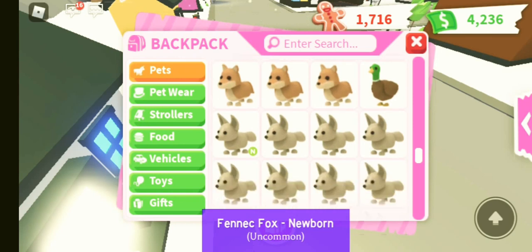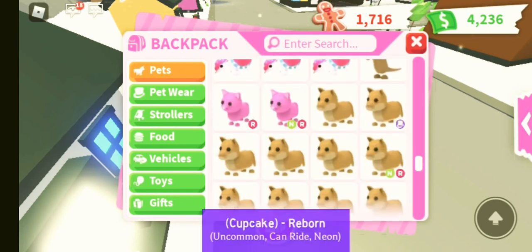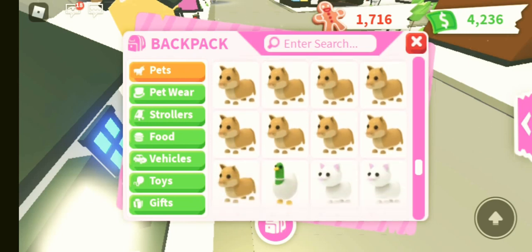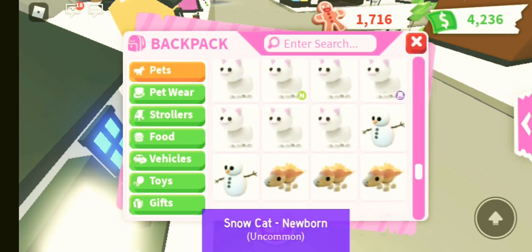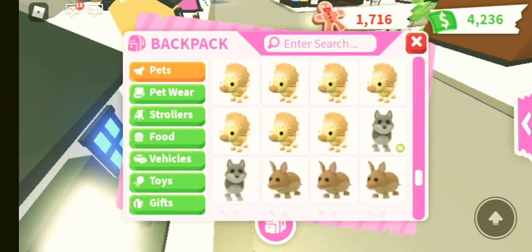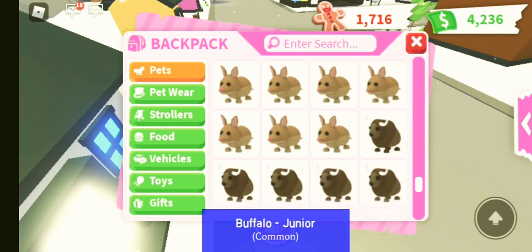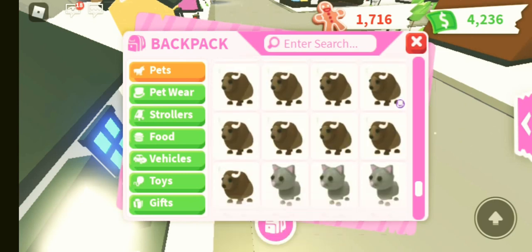We've got quite a lot of dingoes, fenix foxes, glyptodons, pumas, pink cats. We've also got some snow cats and some snowmen and some triceratops and stegosauruses. We've then got our lovely bandicoots and some buffaloes as we move down.